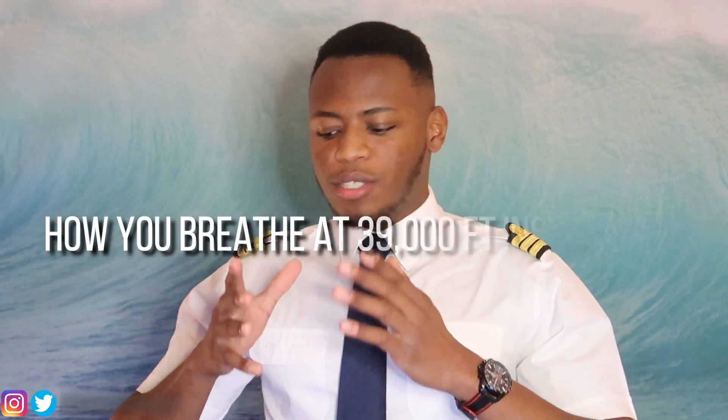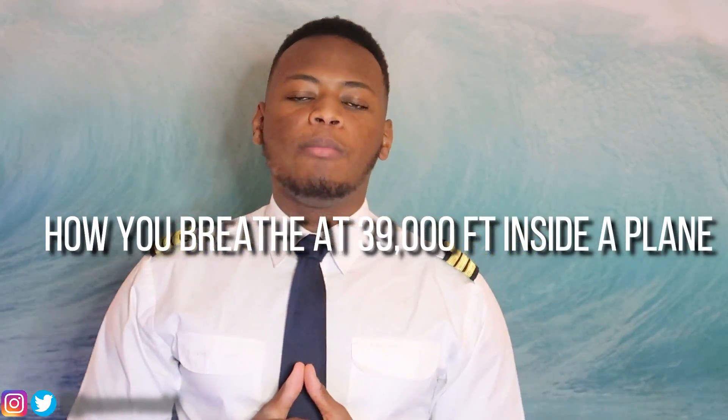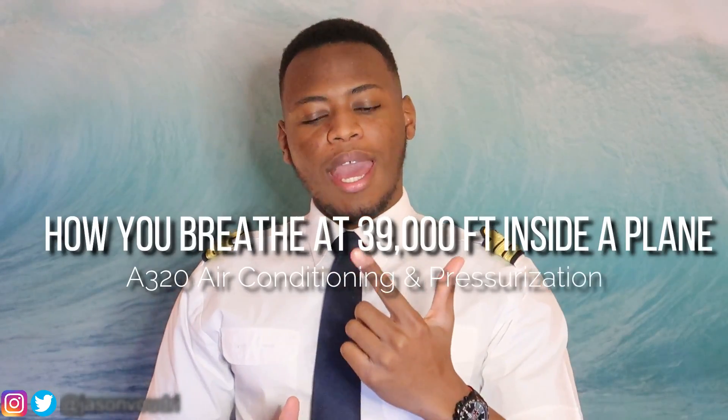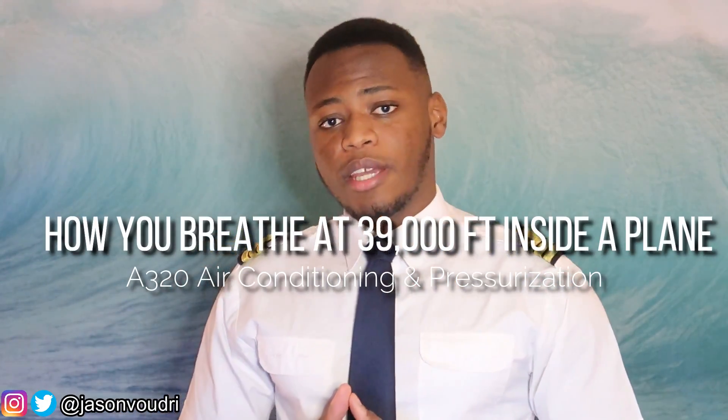How do you airline passengers breathe at 39,000 feet up in the air inside of an airliner? In today's video we're going to be talking about air conditioning and pressurization inside of an airliner, more specifically the Airbus A320. For those of you who do not know me, I am FlyJV, the coolest spot on YouTube.